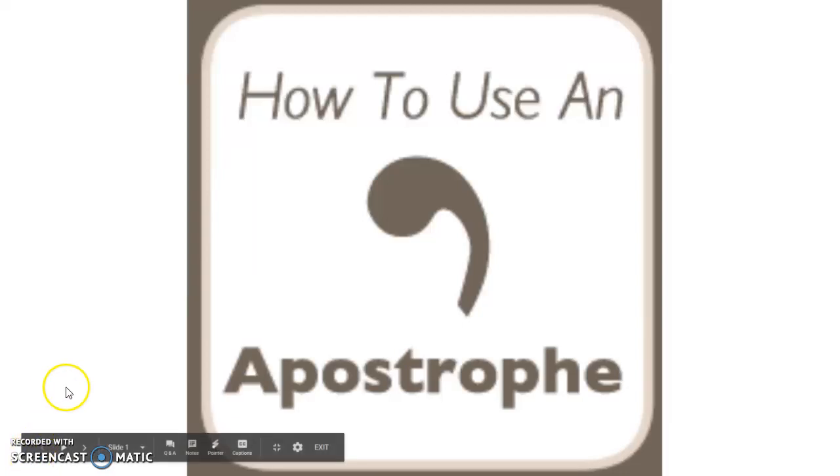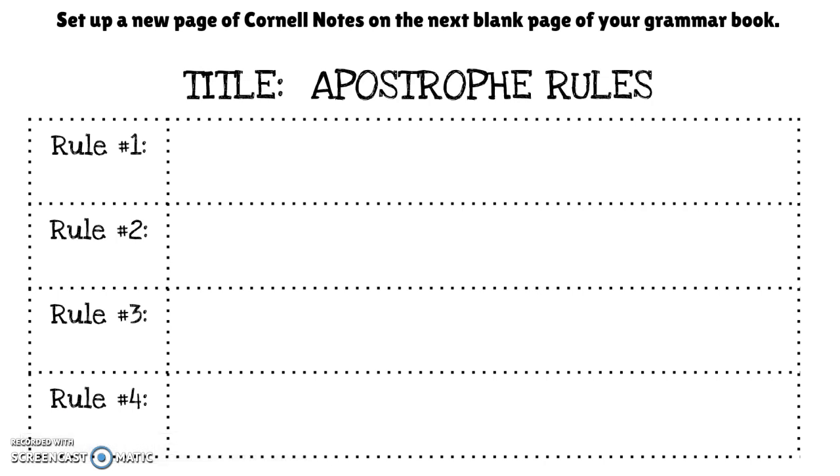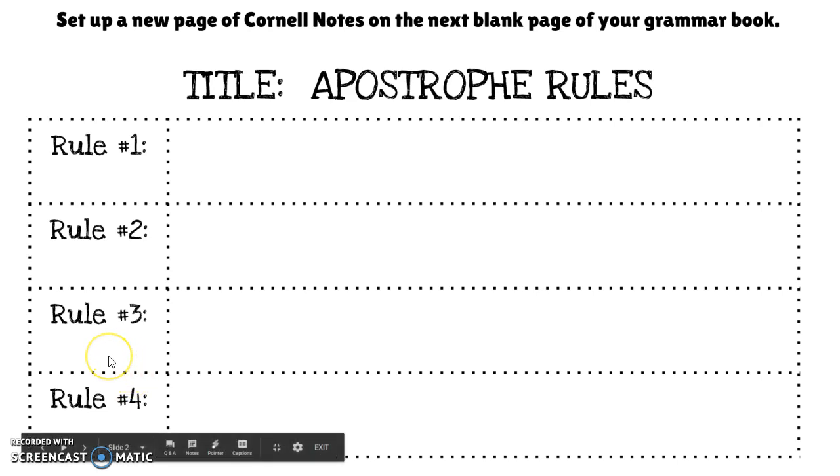You're going to take some notes on how to use an apostrophe. In the next page of your grammar book, you're going to set up two-column notes, head it with the title Apostrophe Rules, and then you're just going to have four rules. You can set them up as questions if you'd like to, or just set them up as bullet points.